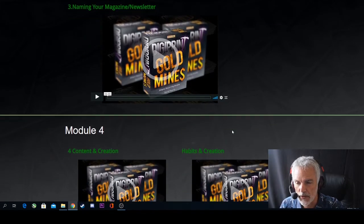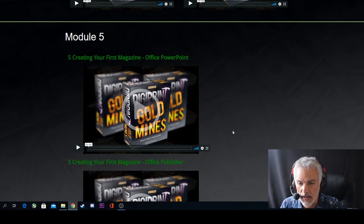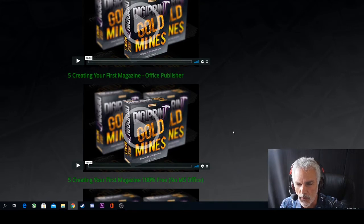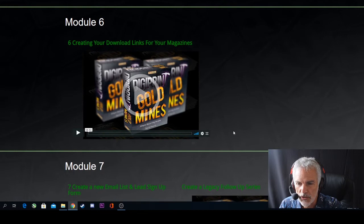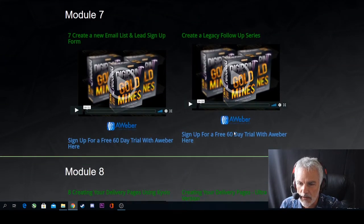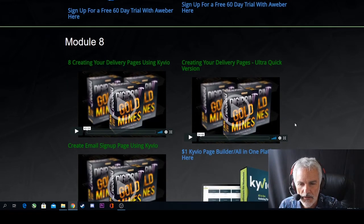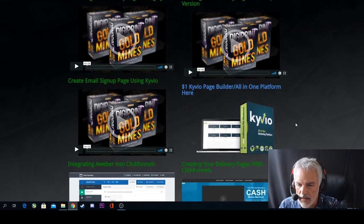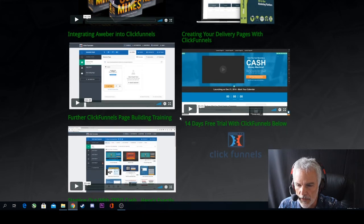Module four covers content creation and your content habits. Module five covers creating your first magazine using PowerPoint or Microsoft Office Publisher, and also creating your first magazine 100% free with no Microsoft Office required. Module six covers creating download links for your magazines so subscribers can access them. Module seven covers how to create a new email list and lead signup form, and how to create a legacy follow-up series. Module eight covers creating your delivery pages using Kyvio, including an alt quick version, email signup, and integrating Aweber into ClickFunnels.